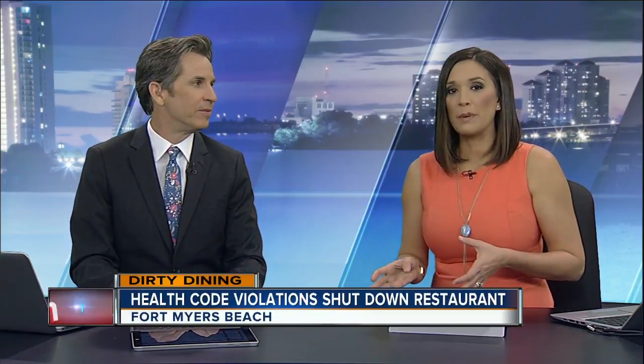The health department doing a routine inspection at Parrot Key Caribbean Bar and Grill, finding those violations and a few others as well. The restaurant has since reopened, but tonight Four in Your Corner's Lisa Greenberg is talking to the restaurant about what steps they've taken to correct these issues and make sure this never happens again.